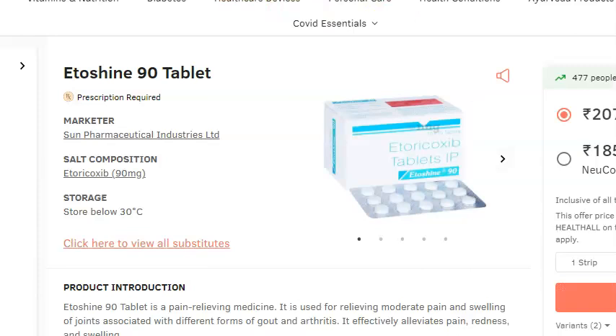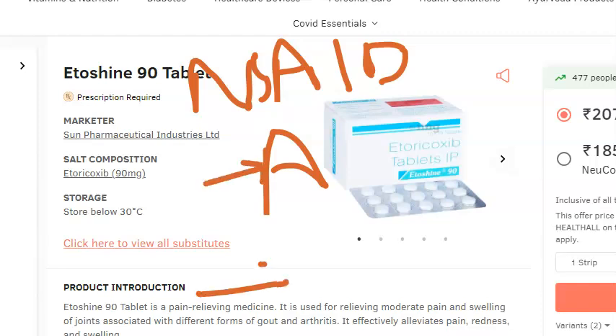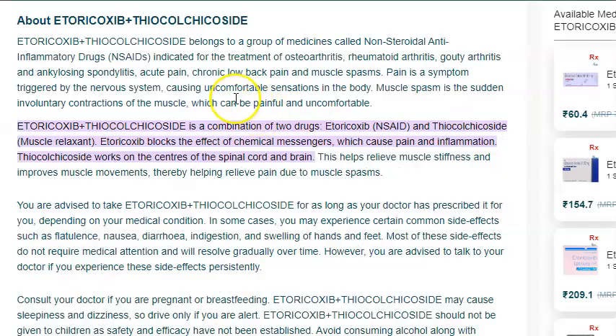To summarize: Etoricoxib is an NSAID used as an analgesic, especially for arthritis — gouty, osteo, rheumatoid — ankylosing spondylitis, dysmenorrhea, and tooth pain. It can lead to thrombotic cardiovascular events. Other side effects include dyspepsia, abdominal pain, pedal edema, rise in blood pressure, dry mouth, aphthous ulcers, taste disturbances, and paresthesia. Half-life is 24 hours, so it is given once daily at 60 mg.